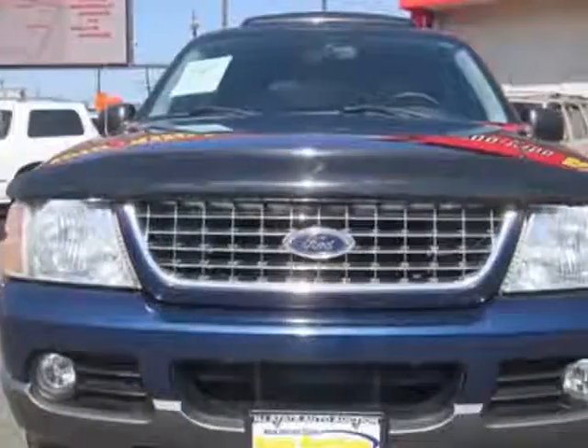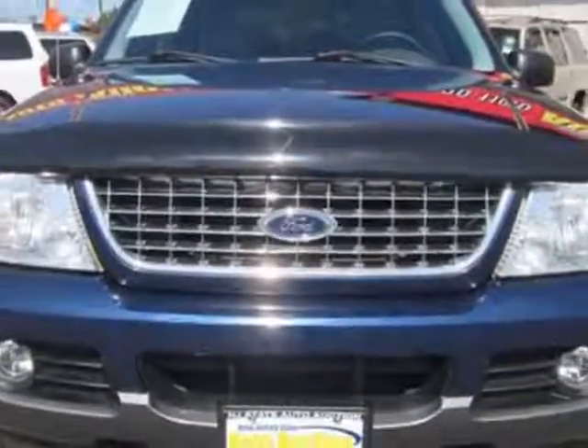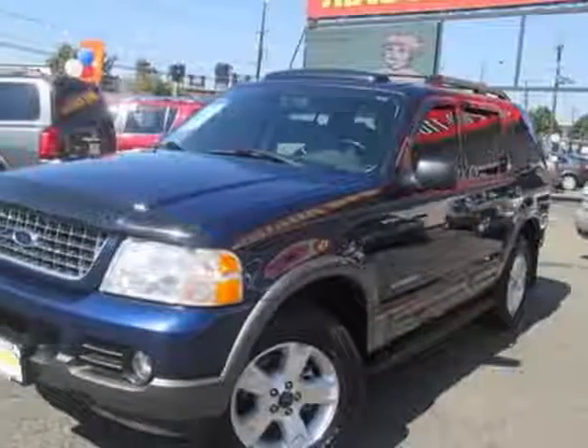For your protection, this vehicle has an extended warranty. This vehicle gets an estimated 14 miles per gallon in the city, and an estimated 20 on the highway.